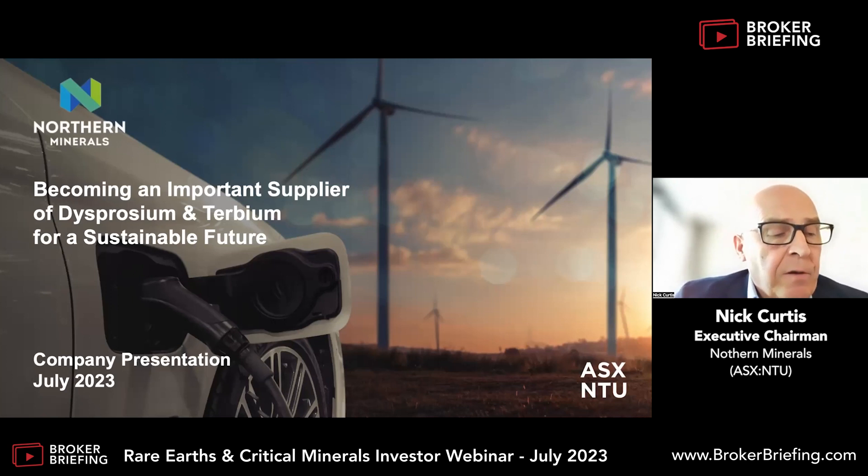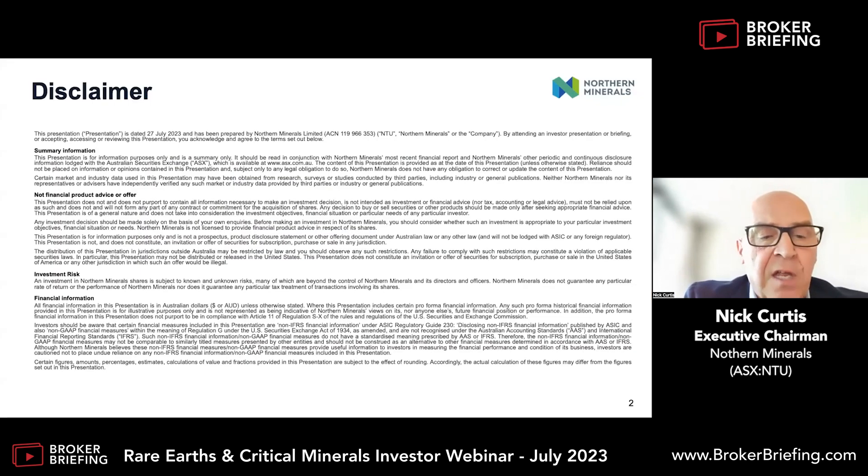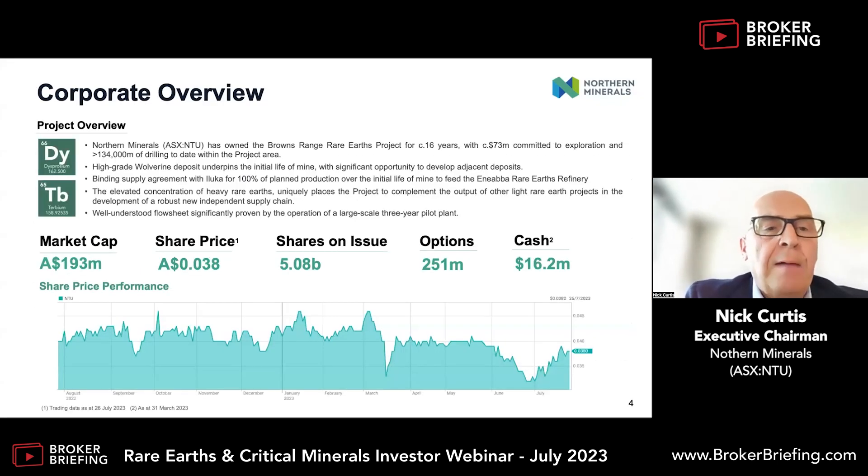Thank you for the opportunity. I just want to give you a quick corporate overview. We are a dysprosium and terbium, not a rare earth play. They are, of course, rare earths, but we like to focus on the fact that the uniqueness of our deposit is that it is the highest concentration of dysprosium and terbium that we know of in the world today, and we think those are very exciting metals for the future.